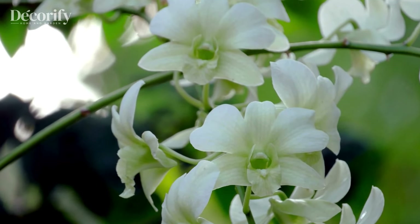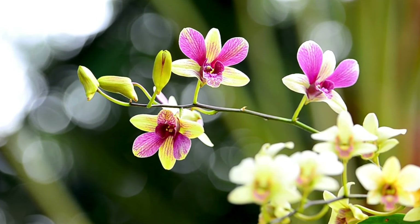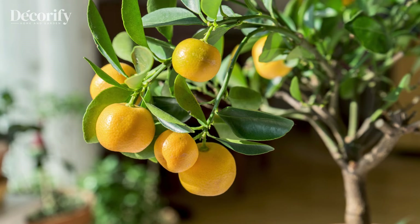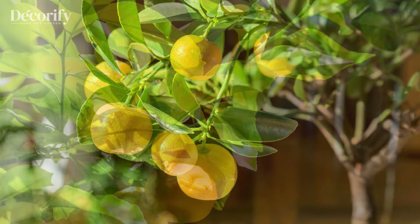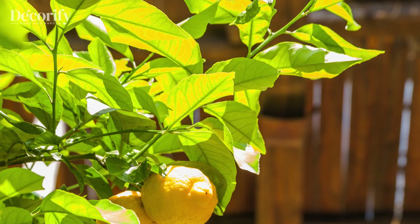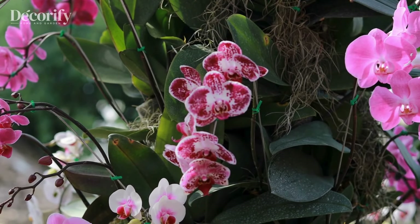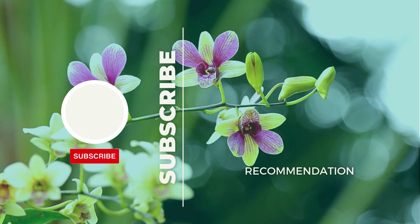And there you have it — the top 10 Feng Shui plants to invite positive energy and prosperity into your home. Each of these plants can add beauty and balance to your space, while enhancing the flow of good chi. We hope this list inspires you to bring a touch of nature and luck into your home. If you enjoyed this video, please like, share, and subscribe to our channel for more tips on creating a harmonious and thriving environment. Let us know in the comments which Feng Shui plant is your favorite, or if you have others to recommend. Until next time, happy planting, and may your home be filled with prosperity and peace.